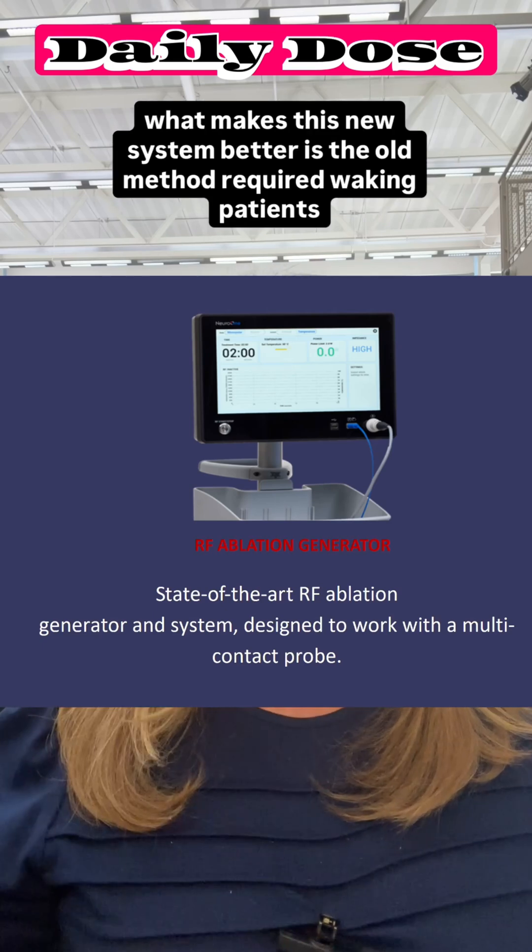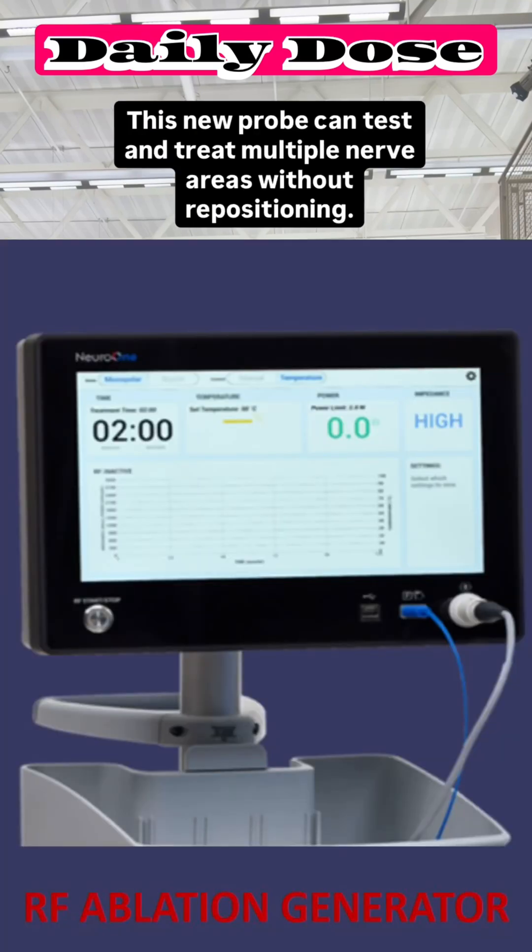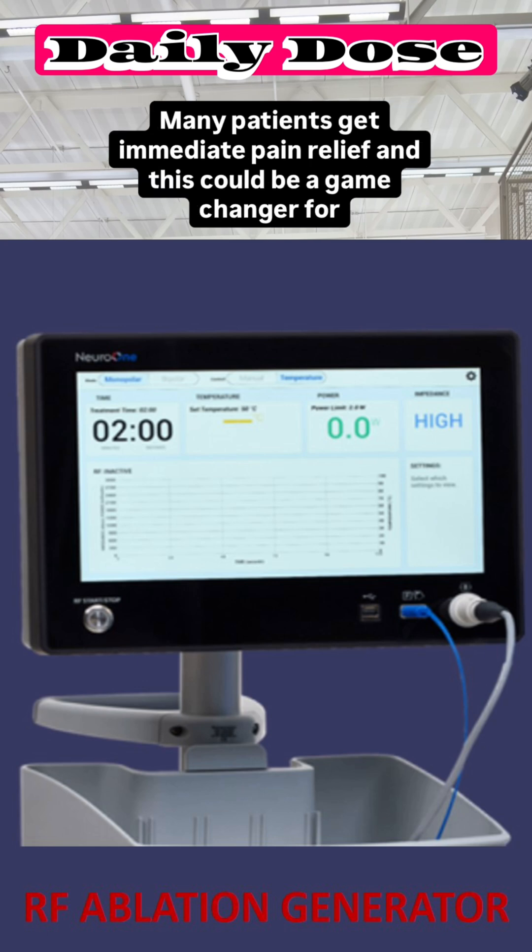What makes this new system better is that the old method required waking patients up multiple times and could only treat one area at a time. This new probe can test and treat multiple nerve areas without repositioning. Many patients get immediate pain relief, and this could be a game changer for managing this incredibly painful condition.